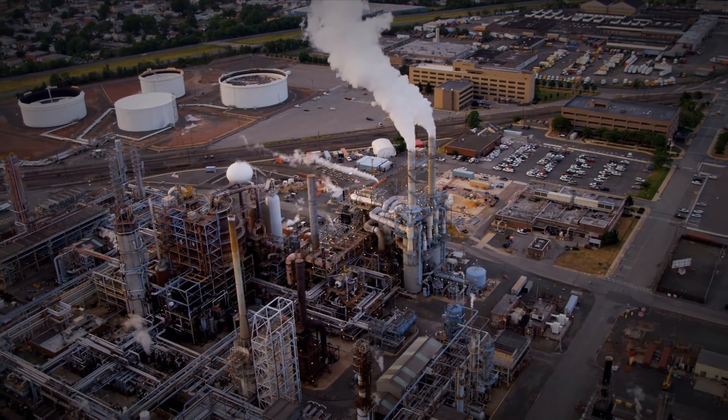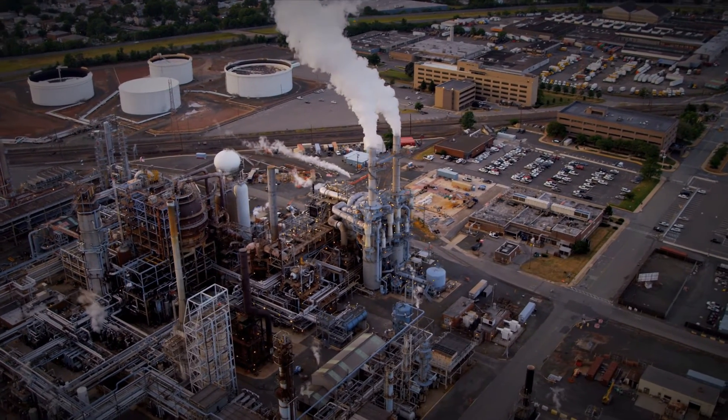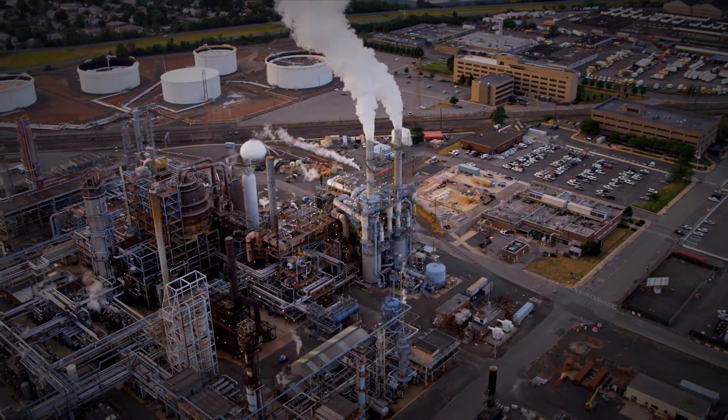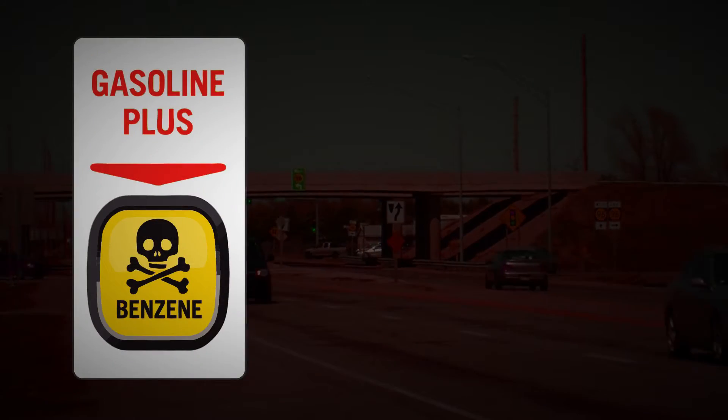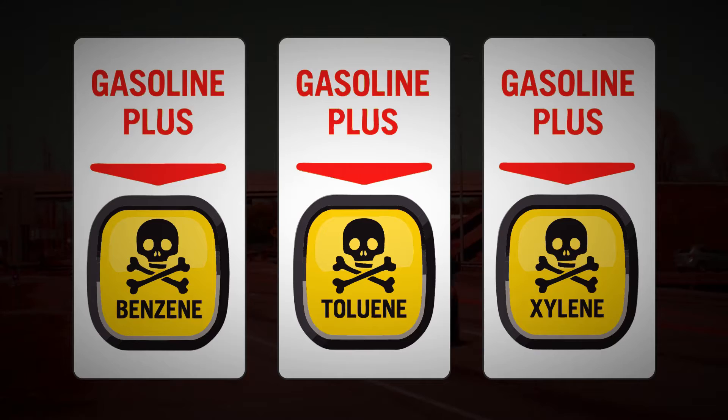That's because in order to take all ethanol out of gasoline, refineries must find another way to provide octane for your vehicle, which means they're going to have to use benzene, toluene, and all these carcinogenic components.